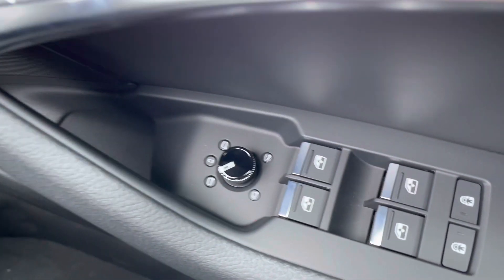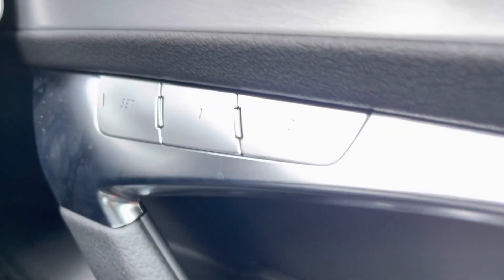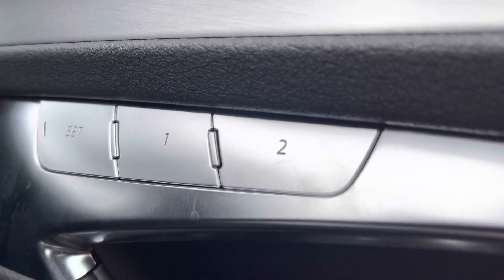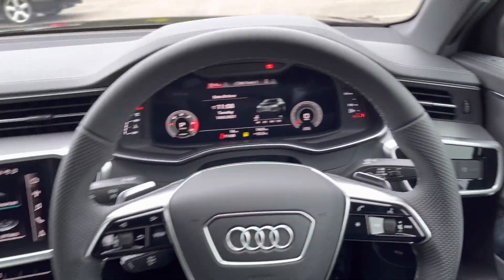Here we are then at the controls. This car does come with central locking, all four windows and the mirrors are electric. We've also got the memory function for the driver's chair, meaning you can set two different positions away from the steering wheel, which is ideal if there's more than one driver of this vehicle.